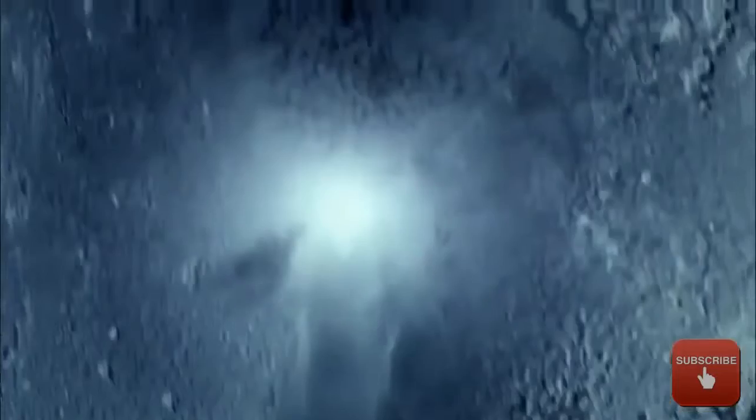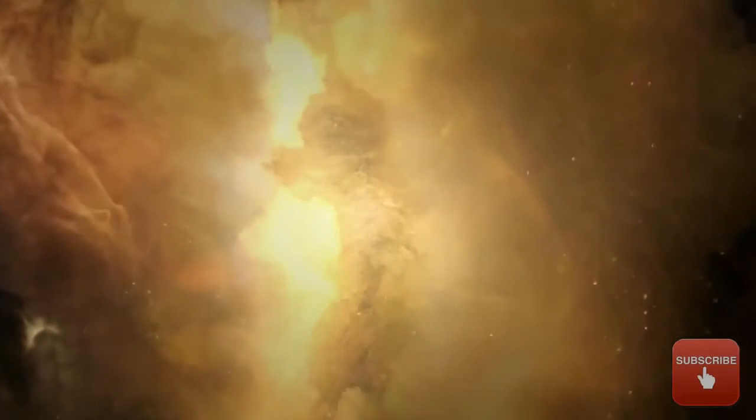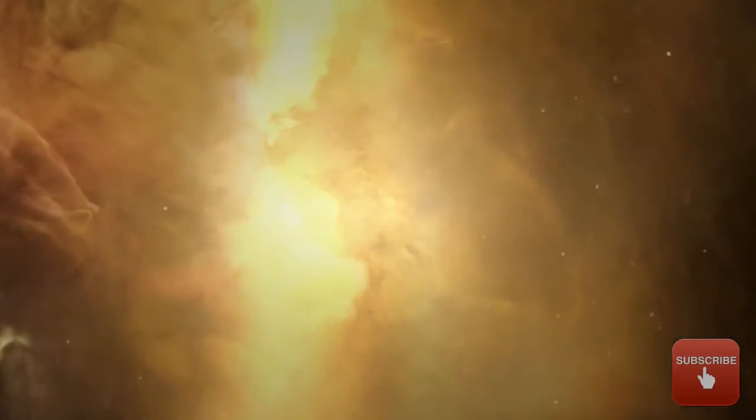Before today we knew that Enceladus had water. Now it looks like that water is heated and has minerals. Those are the most basic ingredients for life as we know it, and it means that Enceladus is about to become a more popular place to explore.